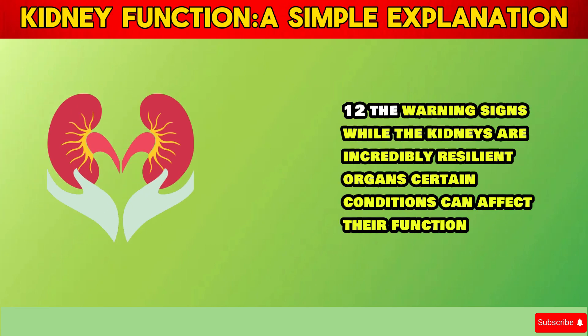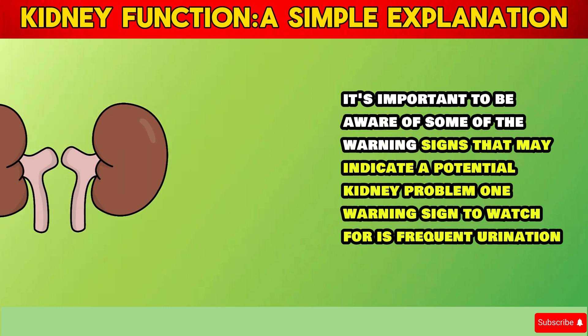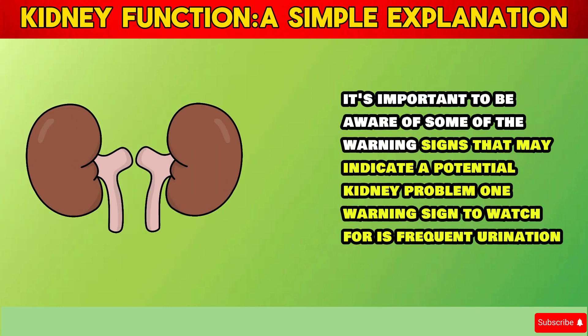Section 12: The Warning Signs. While the kidneys are incredibly resilient organs, certain conditions can affect their function. It's important to be aware of some of the warning signs that may indicate a potential kidney problem.